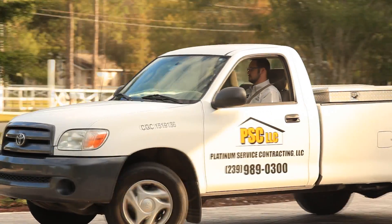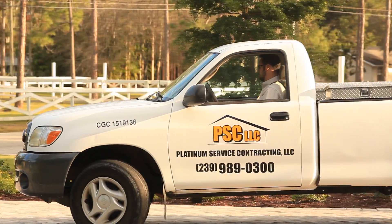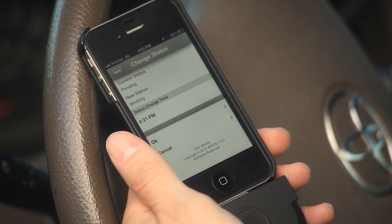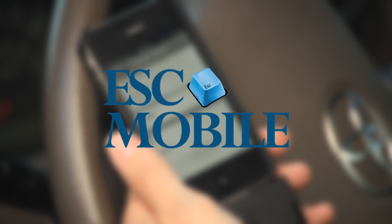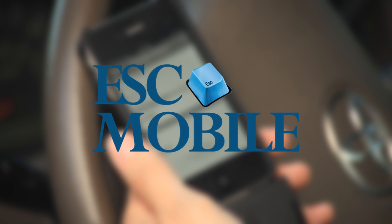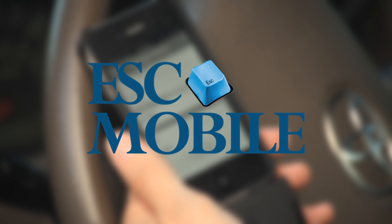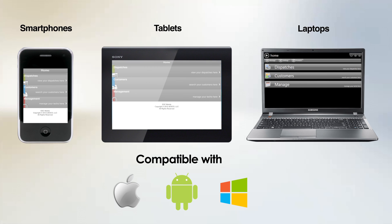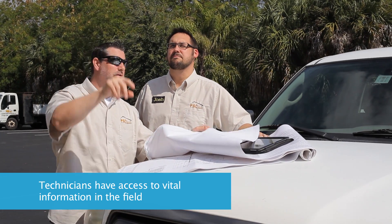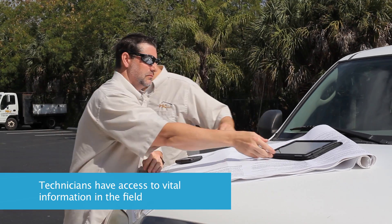As your workforce becomes increasingly mobile, give workers on the go the tools they need to work faster and smarter. ESC Mobile is a simple and affordable way to outfit your mobile workforce with the tools they need to be successful and improve field productivity. This powerful smartphone, tablet, and laptop solution works with your ESC desktop software to give technicians in the field the information they need to be successful on the job.